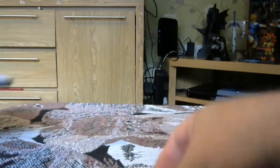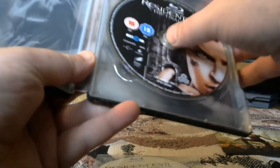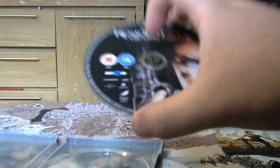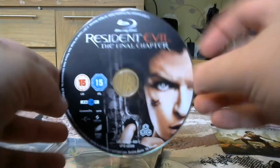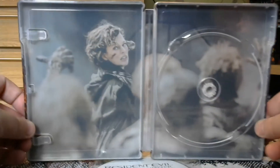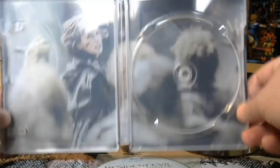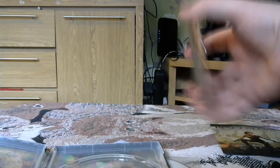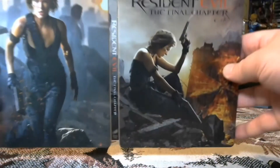So that's the bonus disc — it's an exclusive for the Blu-ray. And then there we go — Alice, aka Milla, on the front disc, and on the other one she's running away looking all scared.